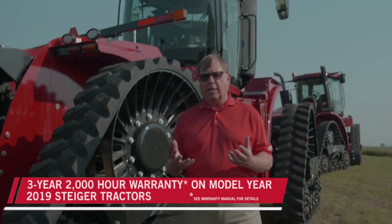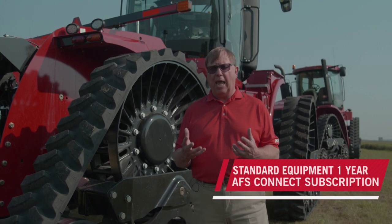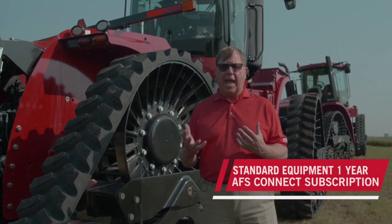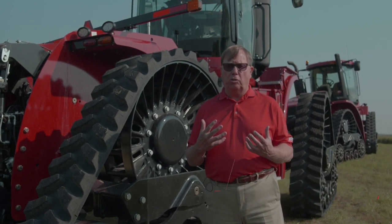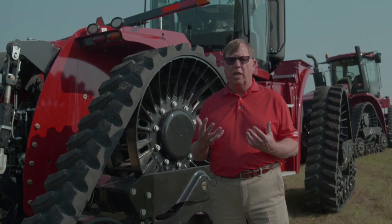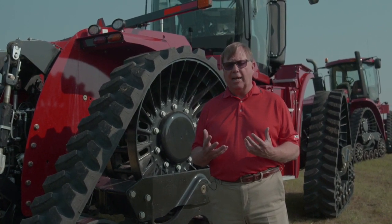Putting this all together for 2019: we offer a bumper-to-bumper warranty of three years or 2,000 hours — exclusive in the industry — plus a one-year AFS Connect subscription. AFS Connect allows you to transfer data, transfer AB lines, pull up critical information, and send it back to your farm site, all wrapped in a complete Steiger package for 2019.